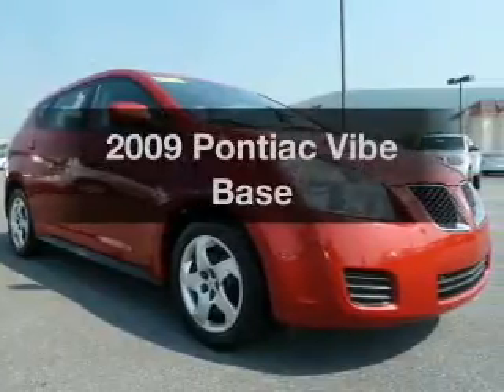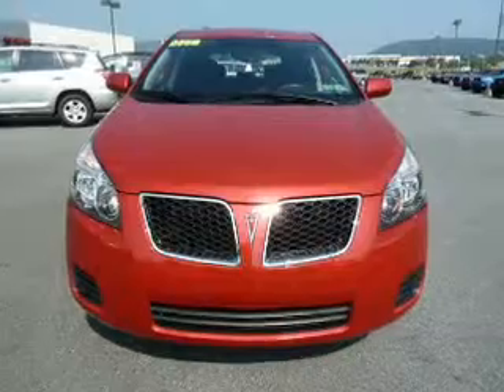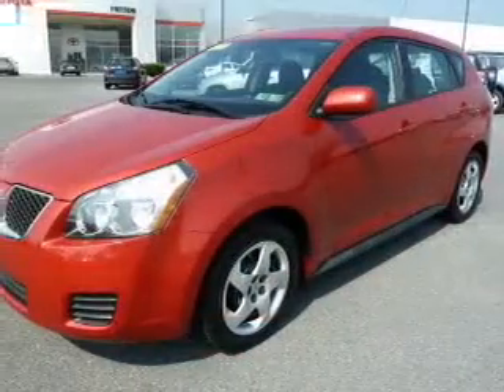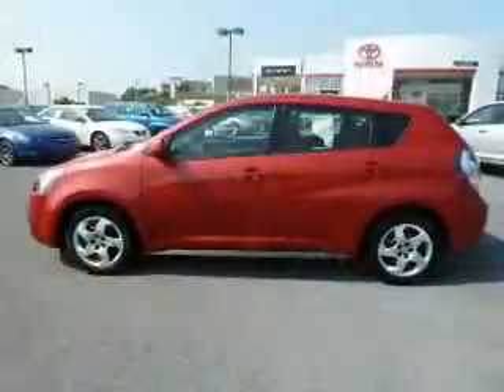Get noticed in this 2009 Pontiac Vibe. If you're looking for an automobile with great attributes, look no further. With an efficient four-cylinder engine connected to a smooth shifting automatic transmission, the anti-lock braking system will keep you safe on the road.